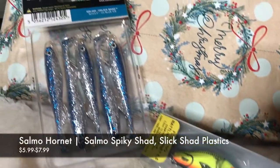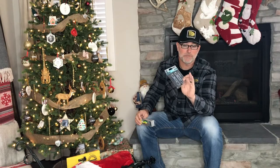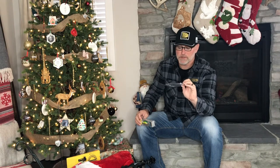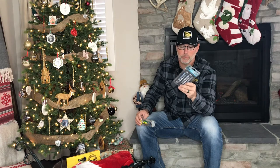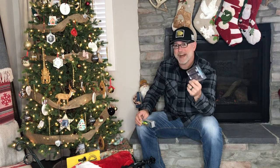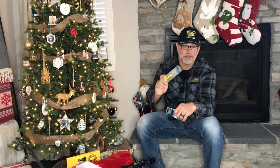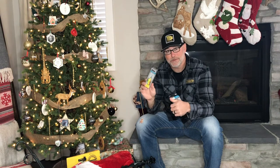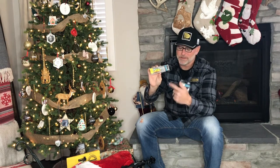Last year, Salmo came out with some plastics — we have the Spiky Shads, which are great, and I probably got some of my biggest walleye of all last spring pitching some of those. We also have the Slick Shads and the Walleye Shad. These are going to be starting from $5.99 and up, and your crankbaits around $7.99 and up. The Salmo Hornet is a surefire winner for any walleye angler on your list. Get two, three, four, or five — as many as you can cram in a stocking. They produce fish all year long. Hard to beat.